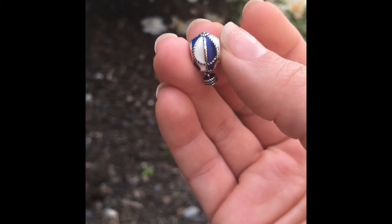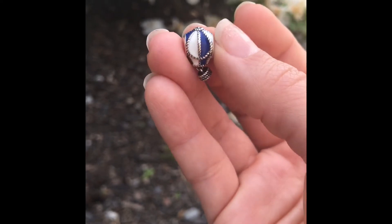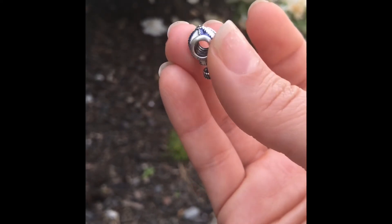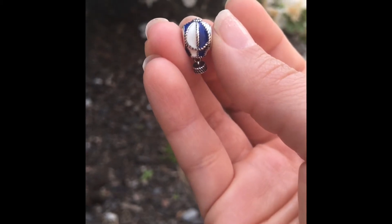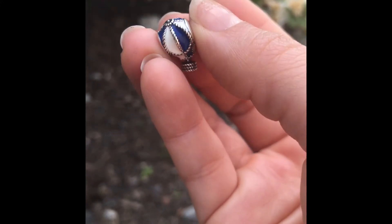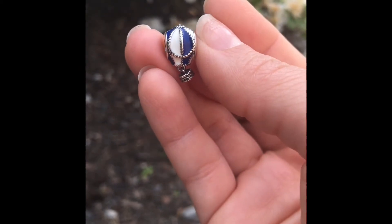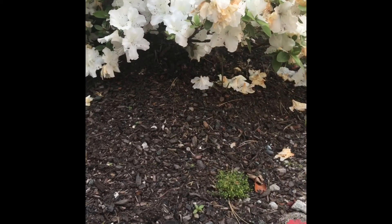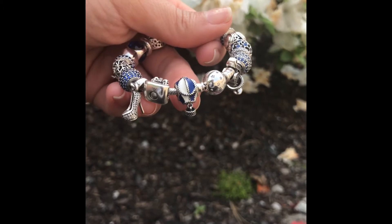I was able to find it on the last call tray at one of the Pandora stores here in the Seattle area, and luckily I got it before it retired — I believe it is now retired. This is my 'Up and Away' blue charm. It has some white enamel, blue enamel, and silver and oxidized detailing to make the basket and the threads. This is one of my most favorite charms.